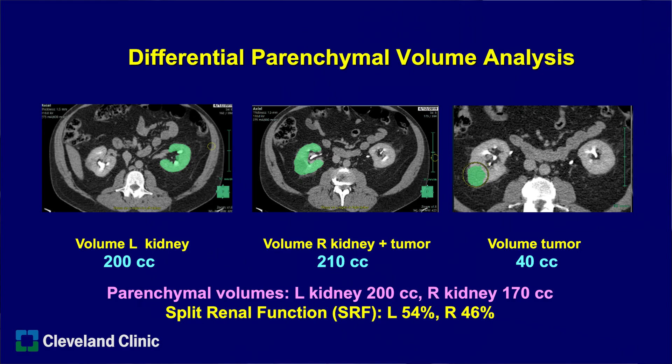Essentially, we take the CAT scan and use a semi-automated software that looks at the images and automatically measures the parenchymal volume in the contralateral kidney, then the volume in the kidney that has the tumor. It automatically measures the total volume of parenchymal plus tumor, then we change the setting slightly and it measures the tumor alone.